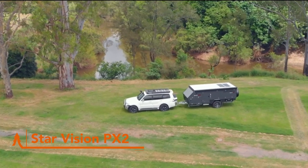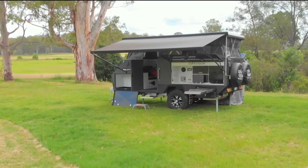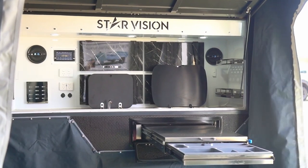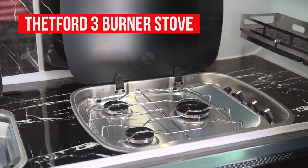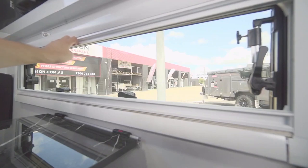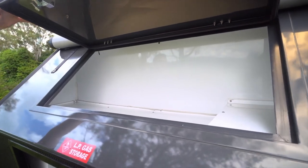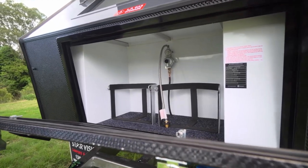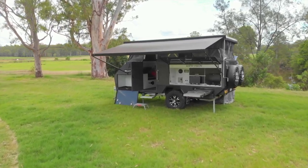Introducing the game-changing micro-trailer for off-road adventurers: the Star Vision PX2. The Star Vision PX2 is a fully off-road hybrid micro-trailer that's built to take you on any adventure. It's equipped with everything you need for a comfortable and convenient camping trip, including an electric roof, a fully-equipped kitchen, and a spacious bedding area. The PX2 is well-equipped for all seasons, with caravan-style windows featuring full block-out blinds. There's also clever storage solutions at the front of the camper. It's the perfect choice for couples or small families who want the comfort and convenience of a camper trailer with the off-road capabilities of a four-wheel drive.